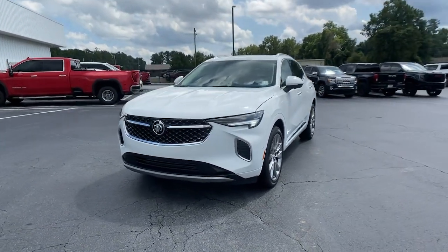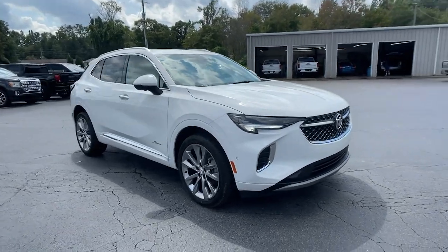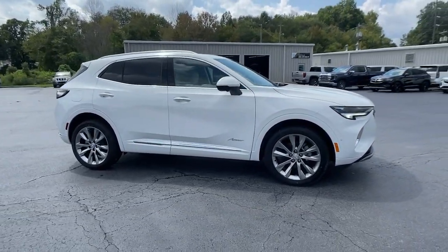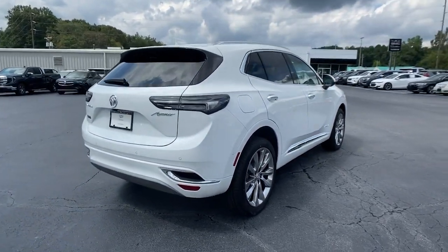This could be the car for you. The 2022 Buick Envision. The Envision's premium styling, advanced technology, powerful performance, and versatility let you explore your world with confidence.